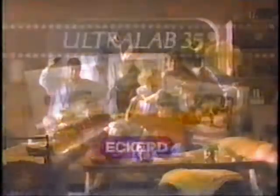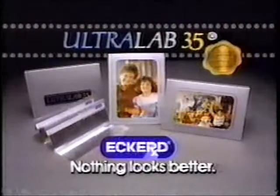Take your 35mm film to someone who works as hard as you do to get that perfect photo. Eckert Ultralab 35. Nothing looks better.